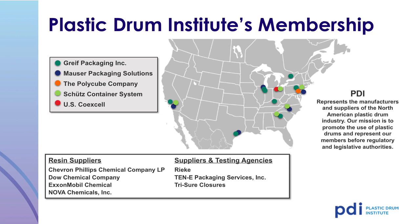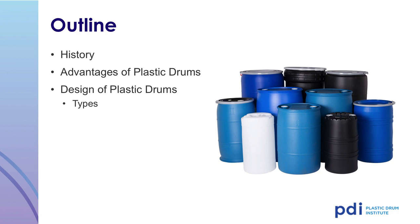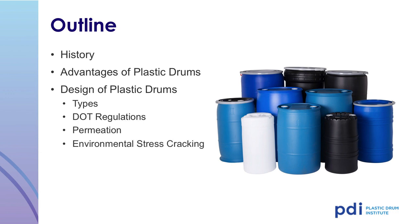There are currently five plastic drum manufacturer members. During this webinar, we will cover the history of the Plastic Drum Institute, some advantages of plastic drums, the design and types of plastic drums, and DOT regulations. Other important factors are permeation and environmental stress cracking.